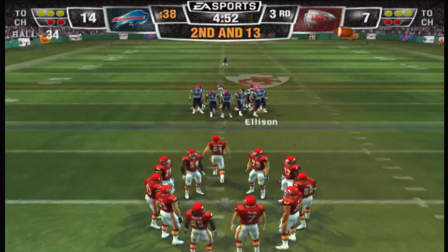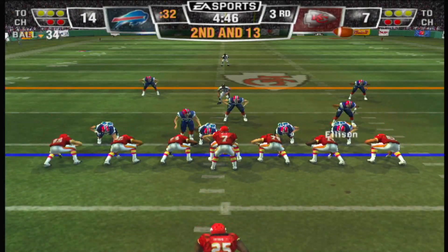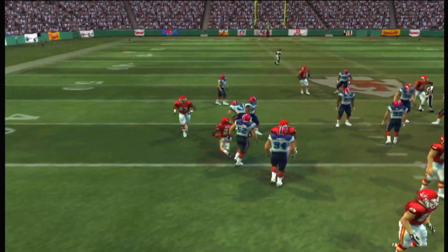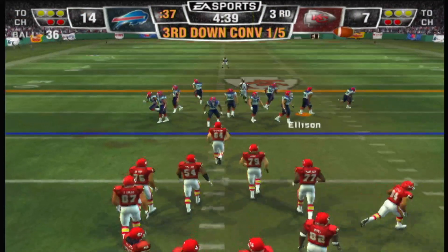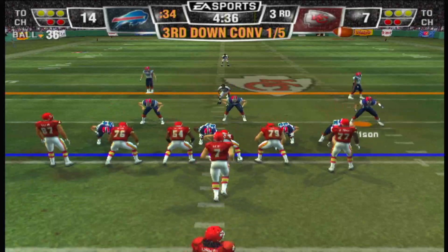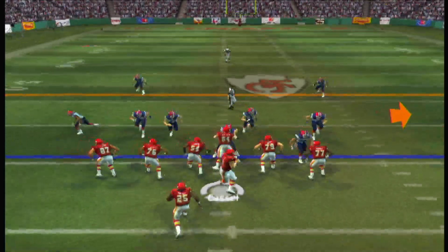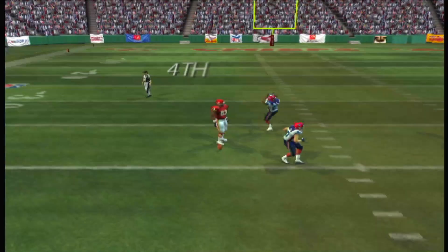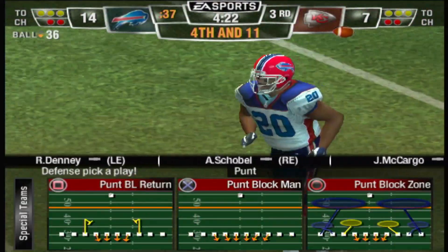Obvious passing situation on second and long. The Buffalo Bills go with a four-man front — here's the halfback. He hit the hole without much conviction. Third and long at the 36-yard line. Ace backfield this time — he drops back to pass, and it's in and out of his hand. What a big drop on third down — that's almost like a turnover.